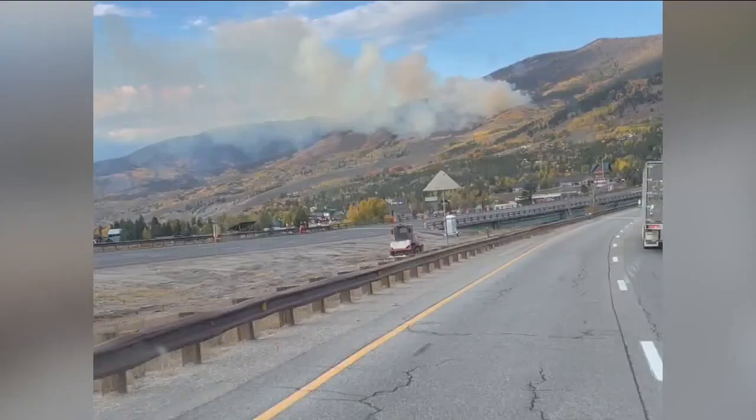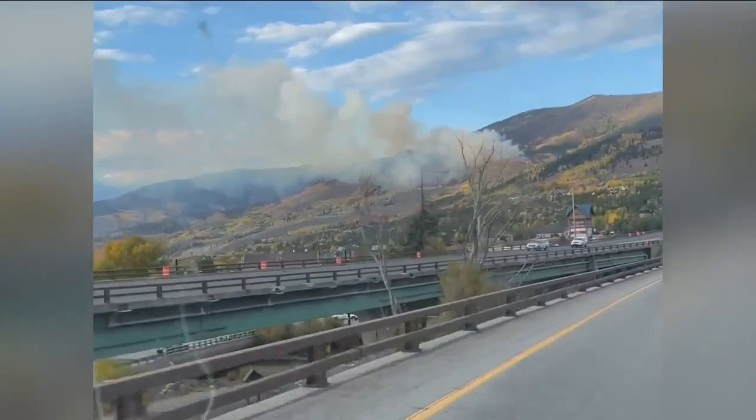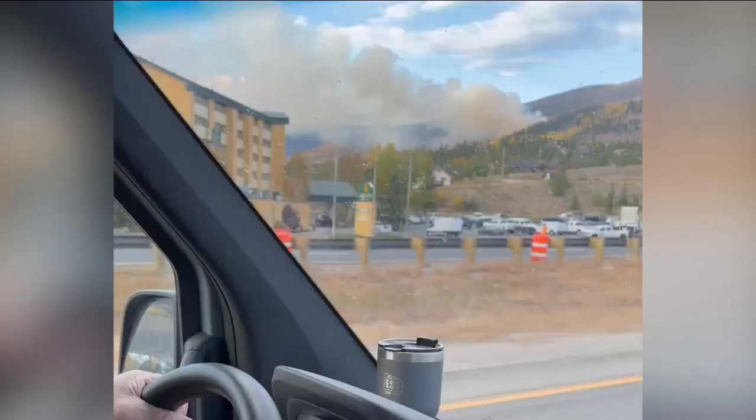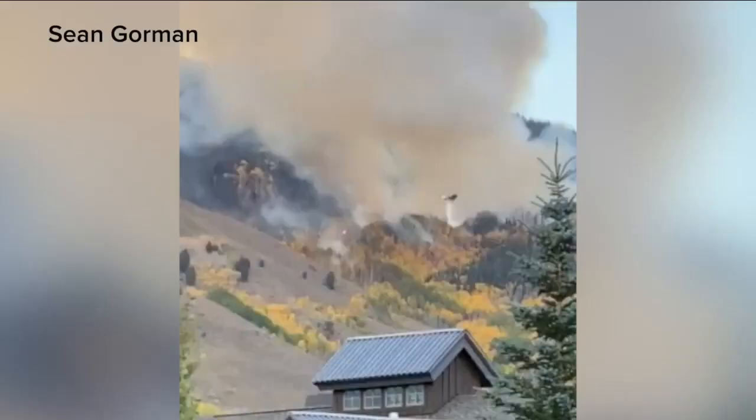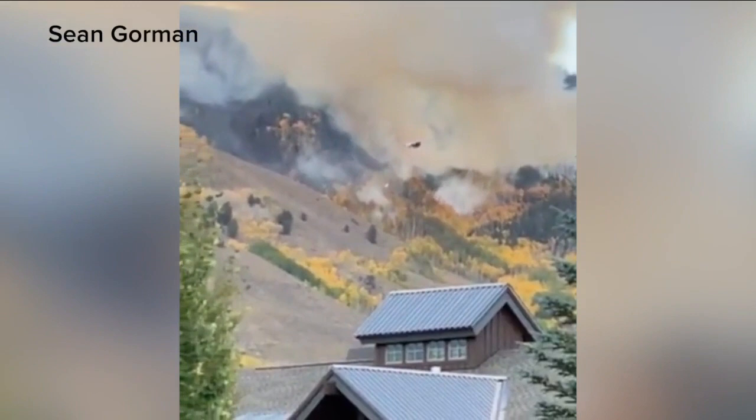Let's show you some video we got yesterday from viewers — a glimpse into what those who live here were seeing. You can clearly see that plume of smoke on the mountainside. We have another video where you can see how close the fire is to homes and the aerial support that's needed to try and put the fire out. That's the main way crews are trying to knock this thing out because it is a hard area to get to.